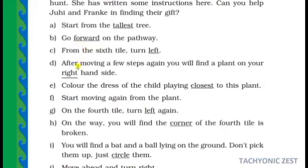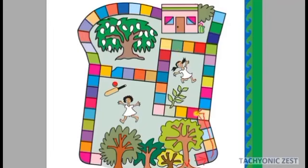Then move 1, 2, 3 steps ahead. You will find a plant on your right-hand side. The next step is to color the dress of the child playing closest to this plant. After the sixth tile, move four steps and at the third step you will find a plant. Near that plant, one girl is there — color the dress of that girl. Then start moving again from the plant.